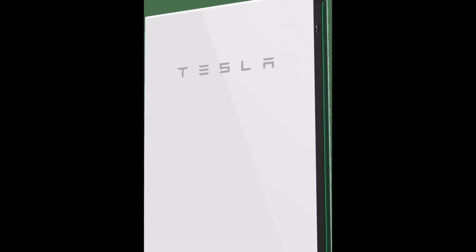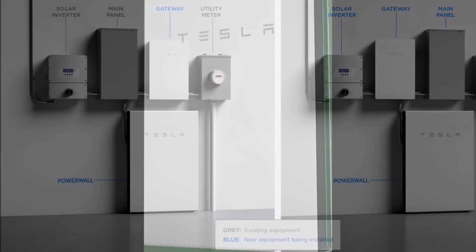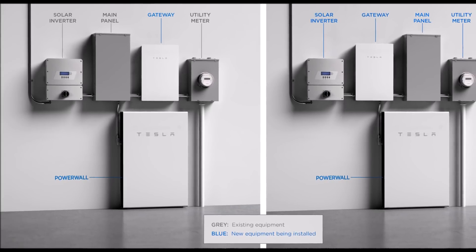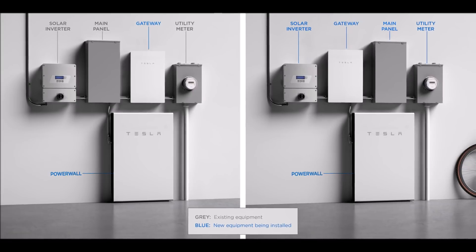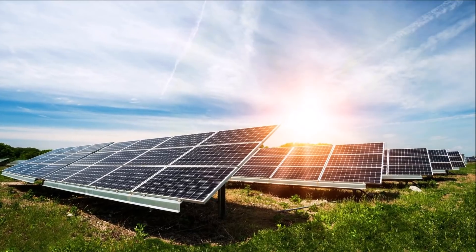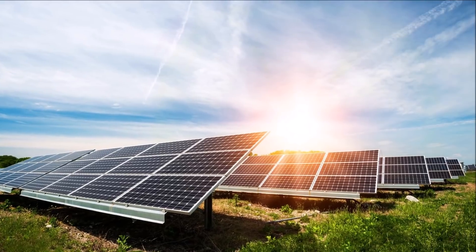The Powerwall and Powerpack are rechargeable lithium-ion battery stationary energy storage products manufactured by Tesla. The Powerwall is intended to be used for home energy storage and stores electricity for solar self-consumption, time-of-use load shifting, backup power, and off-the-grid use. The large Powerpack is intended for commercial or electric utility grid use and can be used for peak shaving, load shifting, backup power, demand response, and microgrids.